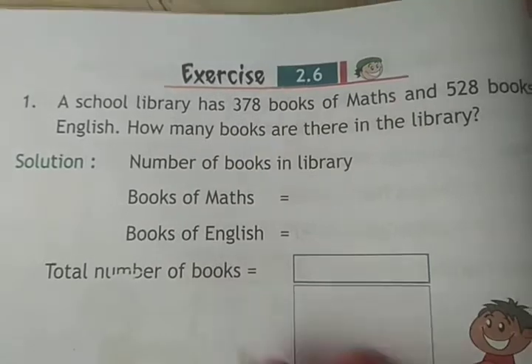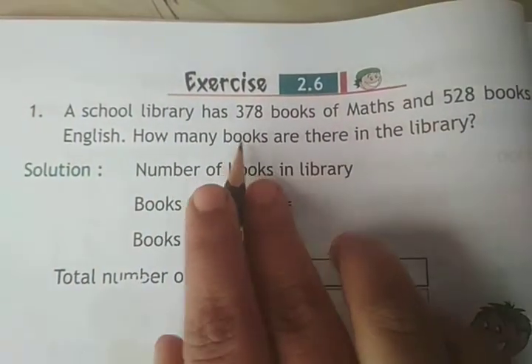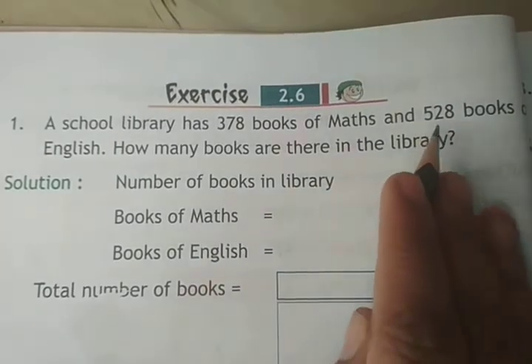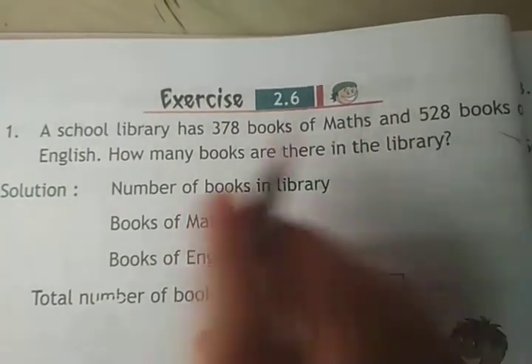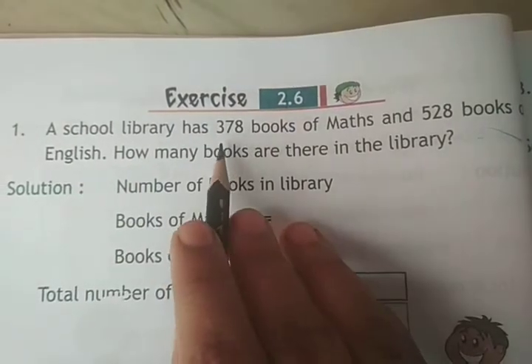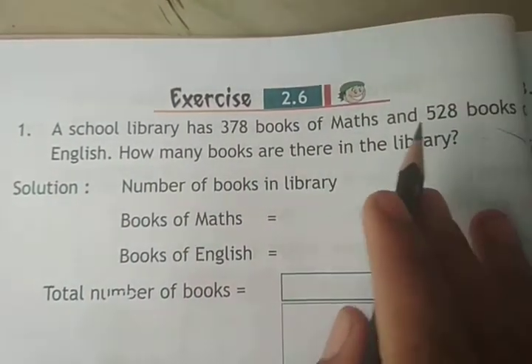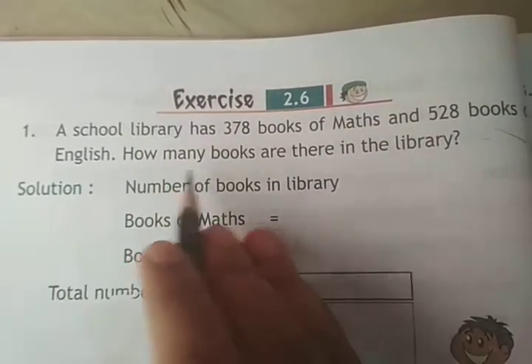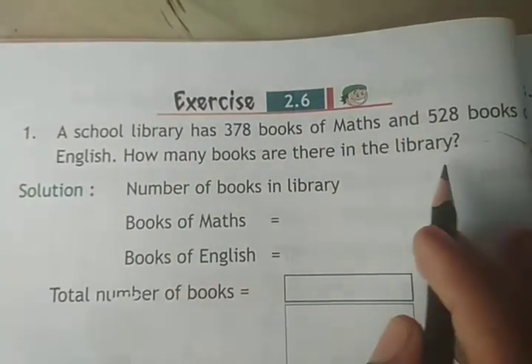Question number 1: A school library has 378 books of Maths and 528 books of English. How many books are there in the library?